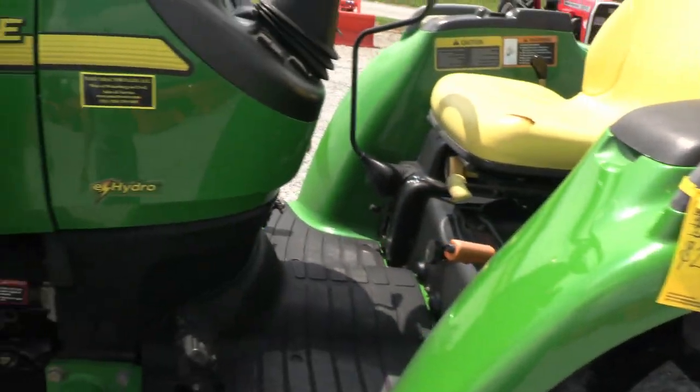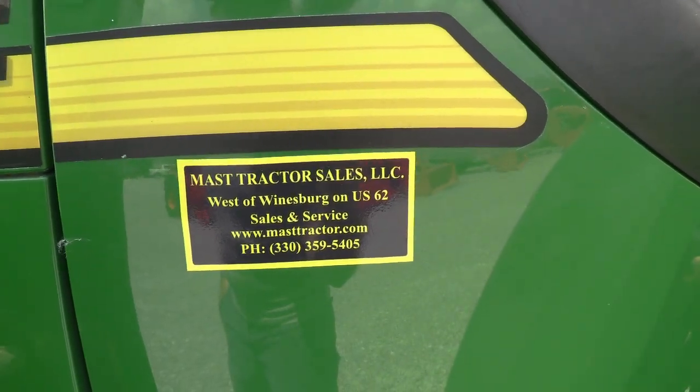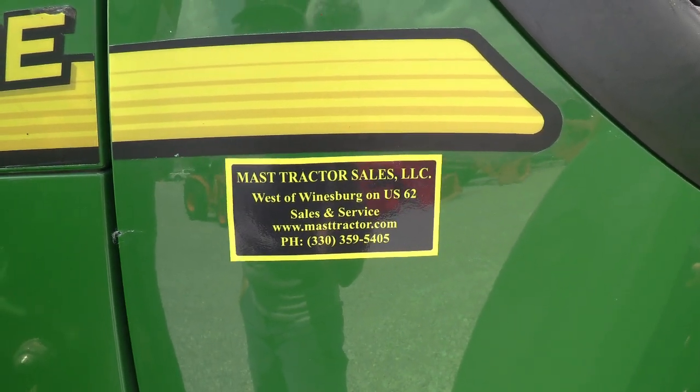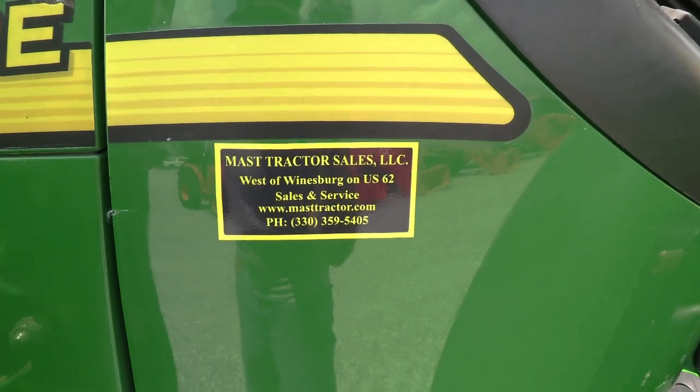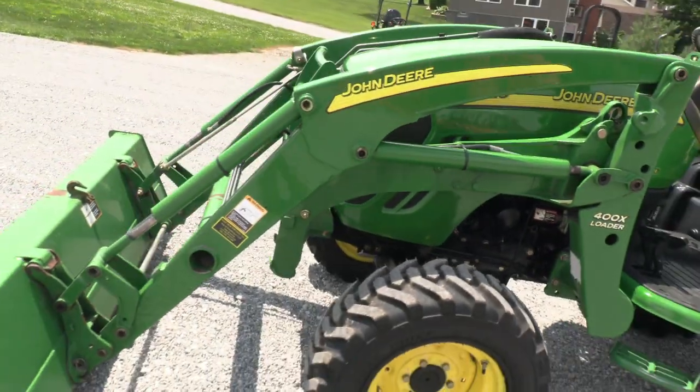We do take trades and also offer financing for qualified customers. We can also arrange delivery within the U.S. If you have any questions regarding this tractor or any other used tractors, please contact us at masktractor.com.